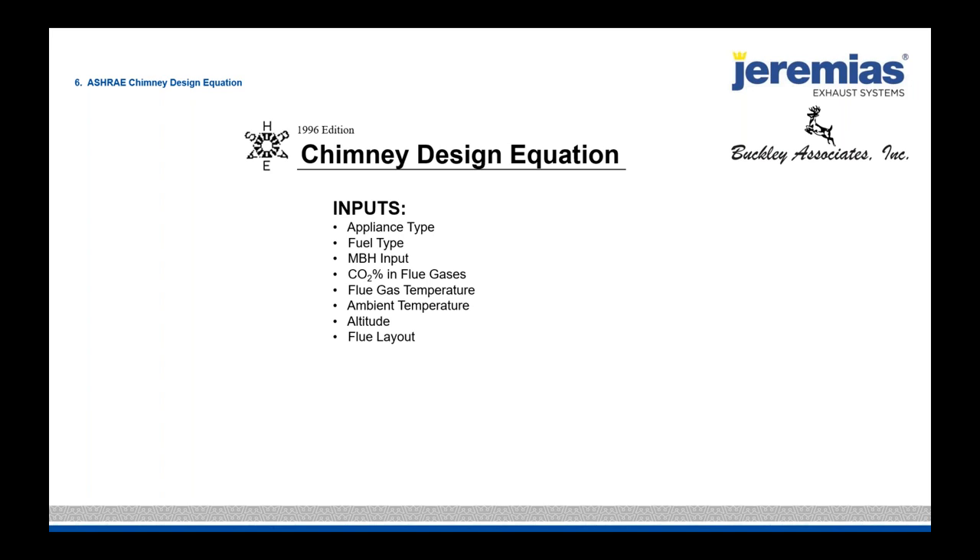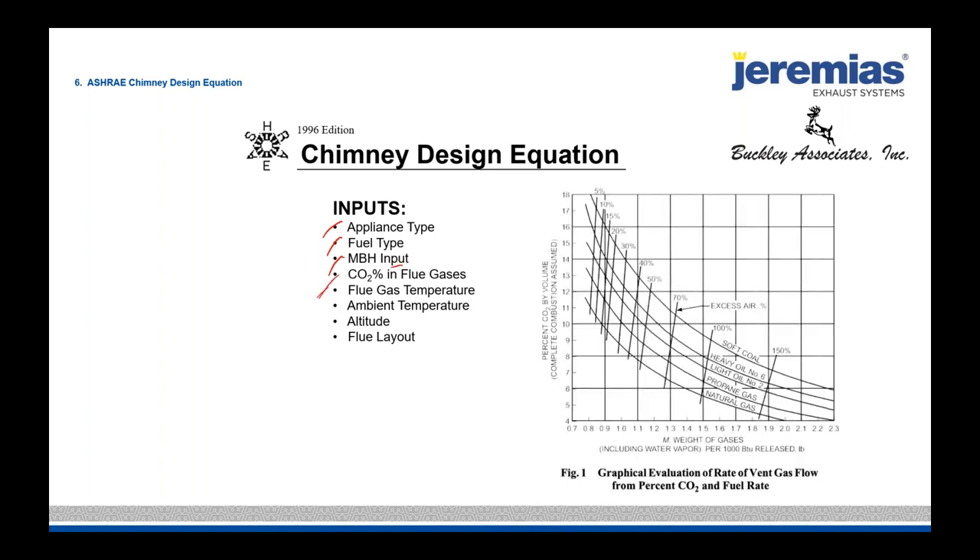We have many inputs: appliance type covering fuel type (gas or oil), MBH input, and CO2 percentage — which is inversely the excess air. This chart from ASHRAE is an excess air percentage chart. If a boiler fires at 20% excess air, you follow this down and see that's about 9.2% CO2 in the flue gases. If something is atmospheric with a draft hood, that's 100% excess air, and you do the calculation based on 5.5% CO2.